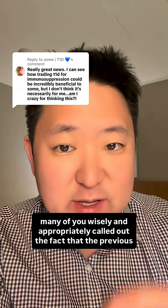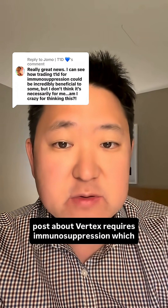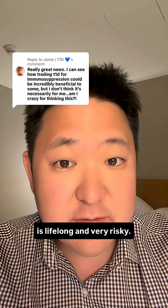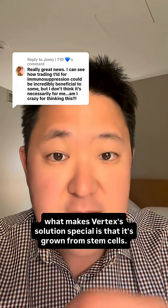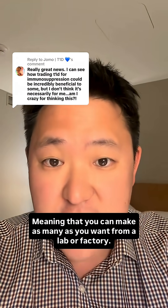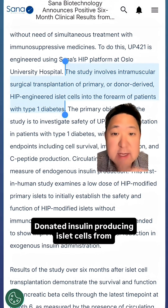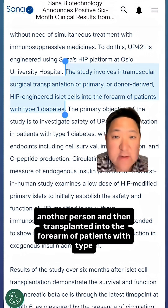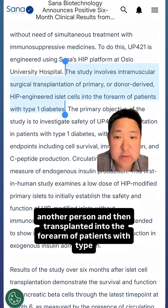Many of you wisely called out that the previous post about Vertex requires immunosuppression, which is lifelong and very risky. What makes Vertex's solution special is that it's grown from stem cells, meaning you can make as many as you want from a lab or factory. Santa's solution is the opposite — they took donated insulin-producing islet cells from another person and transplanted them into the forearm of patients with type 1 diabetes.